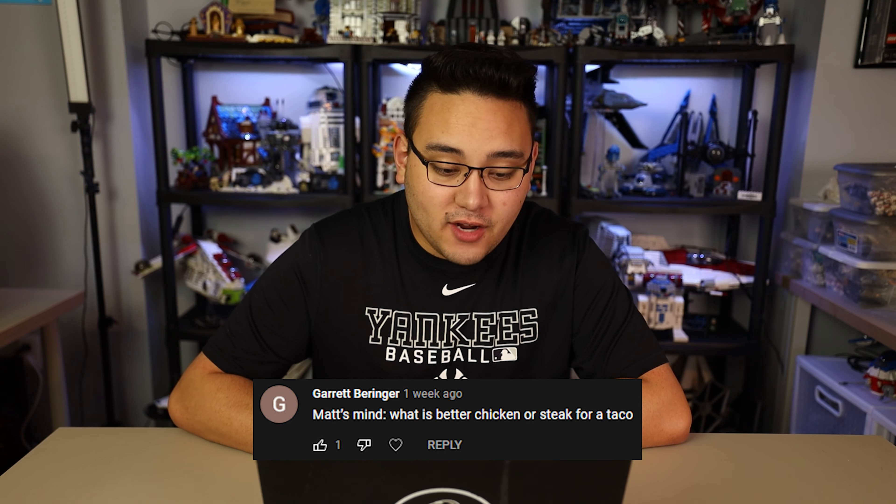Garrett is asking a very good question: what is better, chicken or steak for a taco? For a taco I say chicken; for a burrito — like a Chipotle burrito — I say steak. I think steak in a burrito, especially from Chipotle or even Cordova, is top tier.